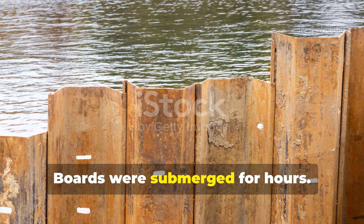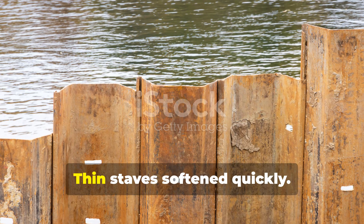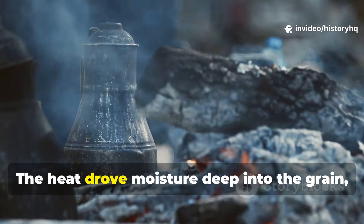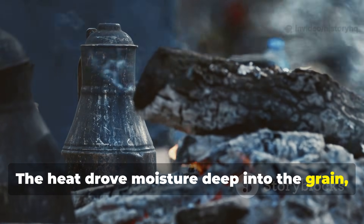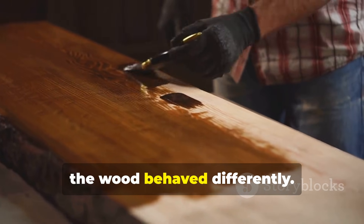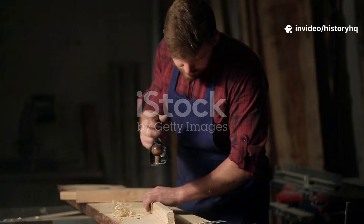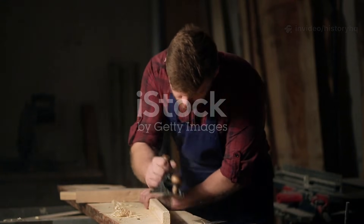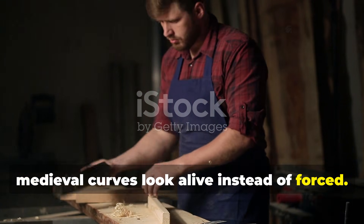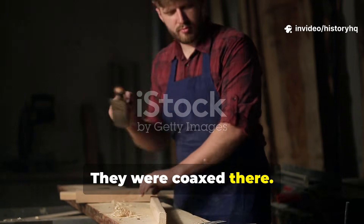Boards were submerged for hours, sometimes days — thickness determined time. Thin staves softened quickly; ship timbers took patience. The heat drove moisture deep into the grain, loosening the internal bonds. When pulled from the bath, the wood behaved differently — it felt heavier, rubber-like, willing. That's why medieval curves look alive instead of forced; they weren't cut into shape, they were coaxed there.